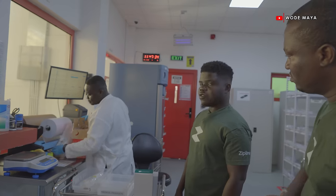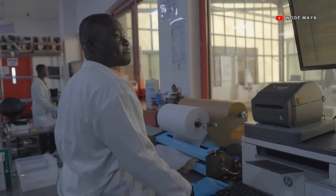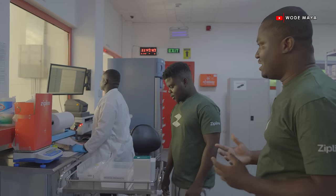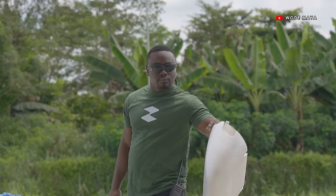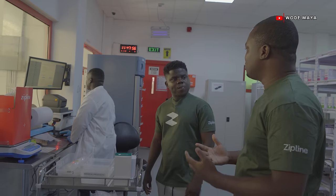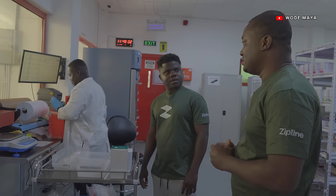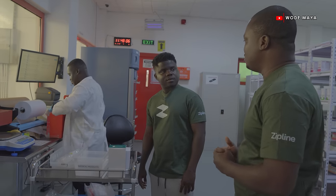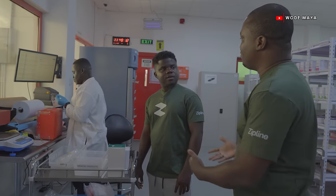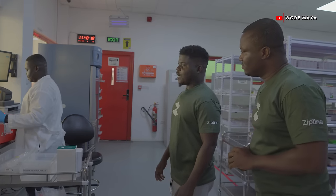I love the fact that everyone working here is young. We normally recruit very young people — pharmacists, engineers. For warehousing operations we recruit nurses, pharmacists, and physician assistants; for flight operations we recruit engineers. We're very intentional about hiring — we try to ensure 50% of the people we hire are women. We also recruit support staff from the communities where our distribution centers are located, so all the drivers and cleaners are people from the very communities we serve.